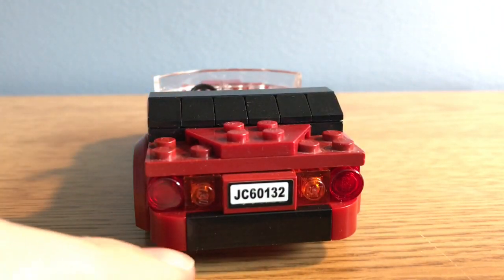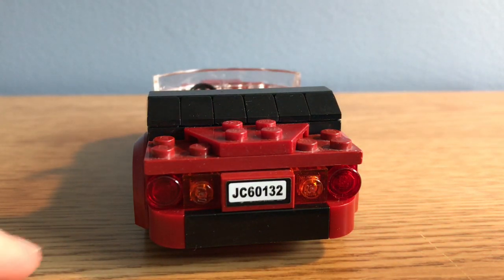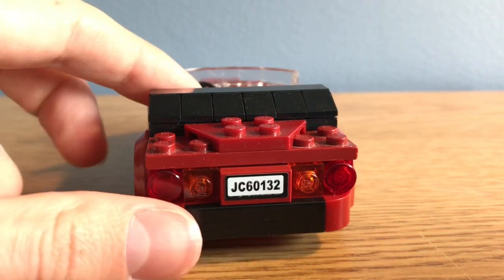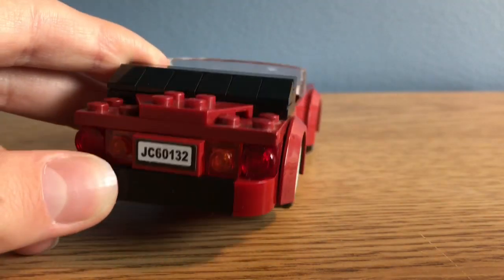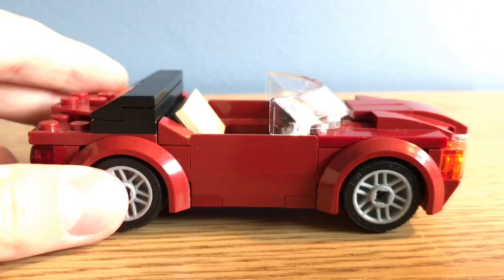This 1x4 black tile is to break up the colors a bit. We've also got some pretty basic taillights, and then this side is exactly the same as the other one.